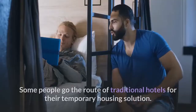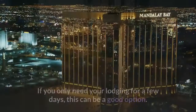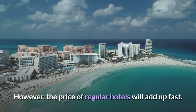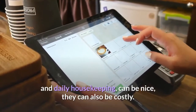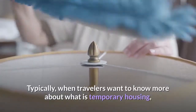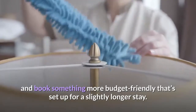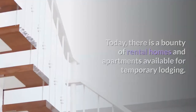Some people go the route of traditional hotels for their temporary housing solution. If you only need your lodging for a few days, this can be a good option. However, the price of regular hotels will add up fast, and although the perks like on-site restaurants and daily housekeeping can be nice, they can also be costly. Typically when travelers want to know more about temporary housing, they're looking to branch out of the traditional hotel world and book something more budget-friendly set up for a slightly longer stay.